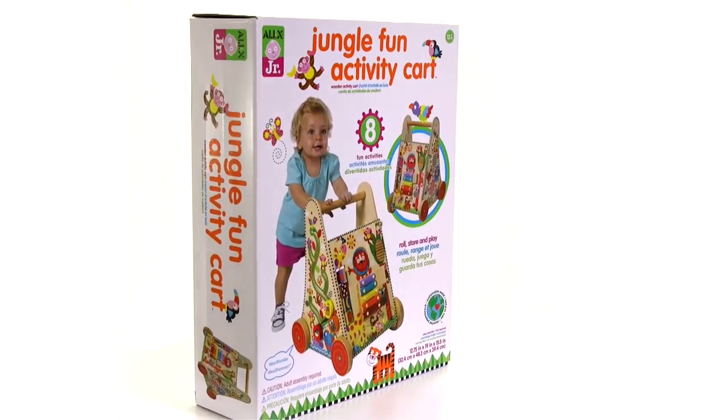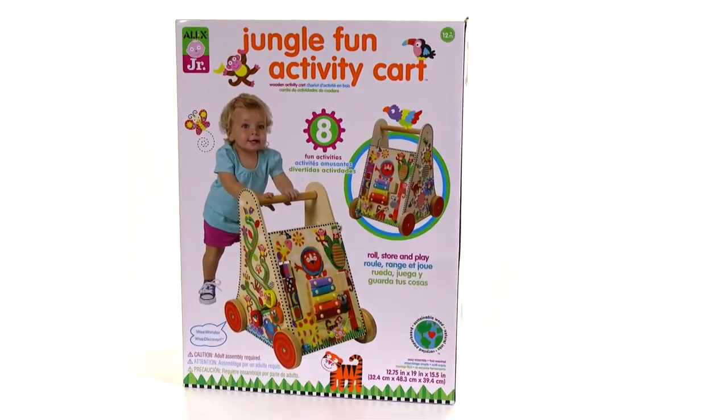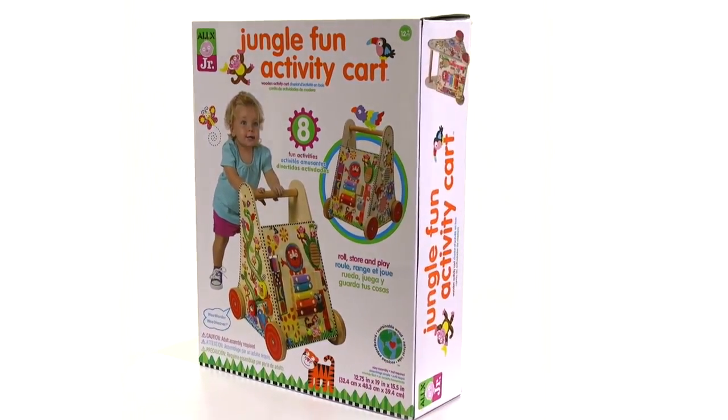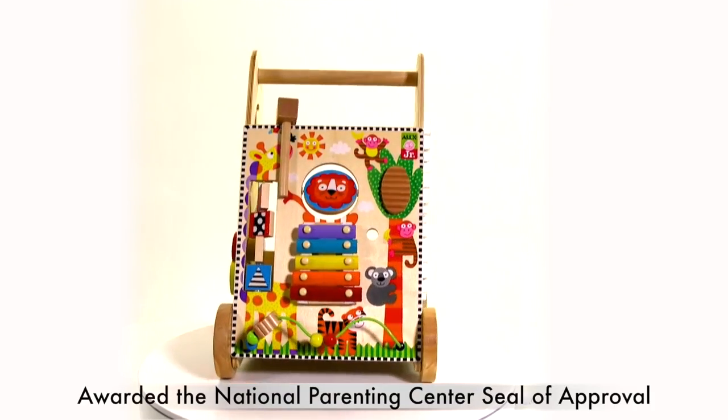The environmentally friendly Jungle Fun Activity Cart by Alex Toys is a great activity center for early walkers and toddlers. This toy has earned the National Parenting Center's seal of approval.